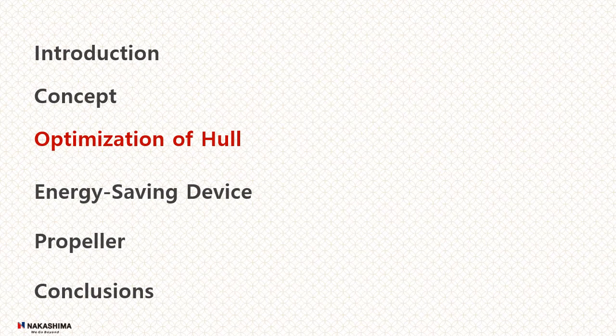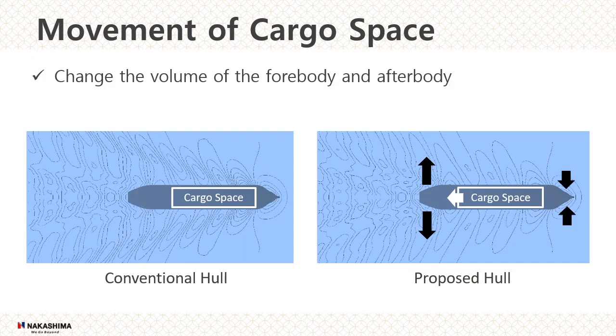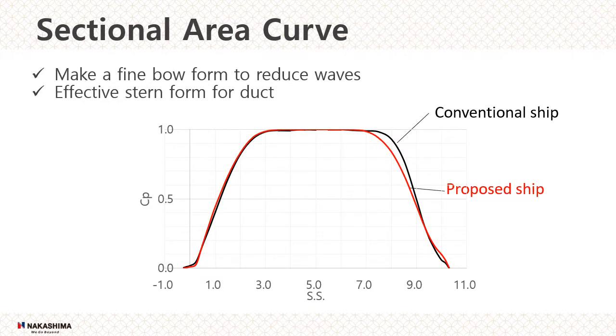For hull optimization, we changed the volume of forebody and afterbody by shifting the cargo space, due to the lack of flexibility in hull form. This will reduce the residual resistance. The black line is the general sectional area curve of the conventional ship. The red line is one of the ship types proposed. Also, the midship area is changed, and the forebody of the proposed hull is designed to be slenderer.